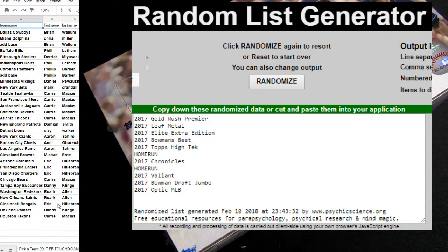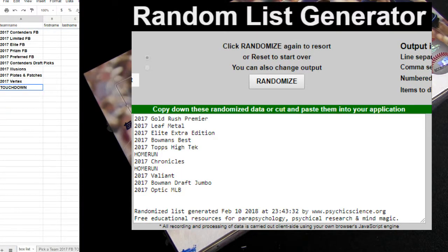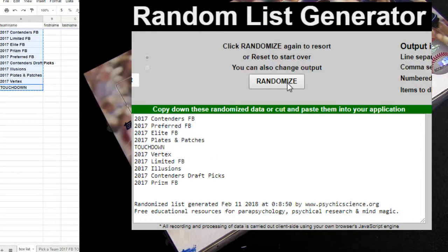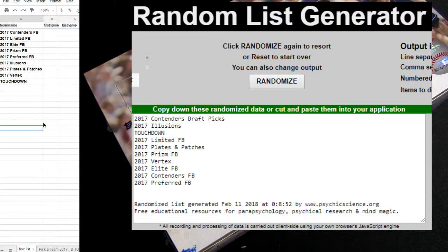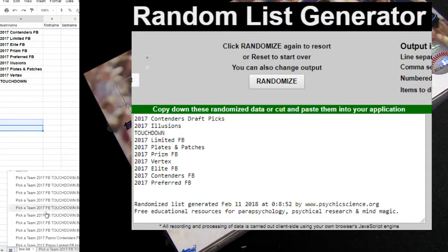All right, here we go. This is Touchdown number 11, waiting on Andrew to fill up the last couple spots. We put you in for the closer. This is number 11. Let's hit that box list. Check it out, got Vertex back on their plates. I did add Contenders draft picks back in there. Let's try this out and good luck — one, two, three, four, five. That's a 17 Contenders traffic-only box that I got out with two.